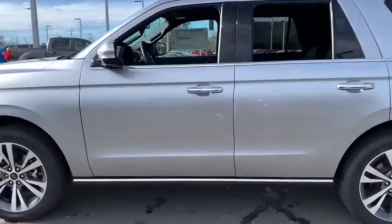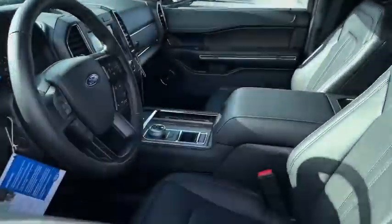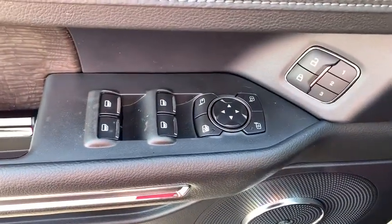Power liftgate. Traction control. Power passenger seat. Leather-wrapped steering wheel. Dual airbags. Alloy wheels. Power steering. Four-wheel disc brakes.